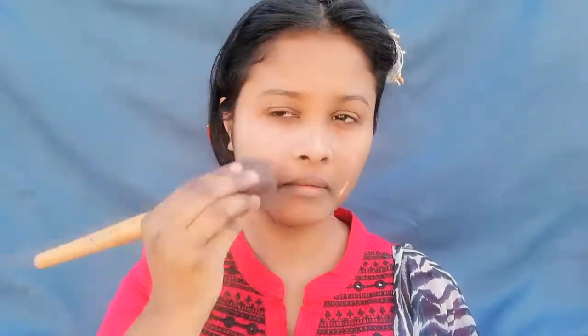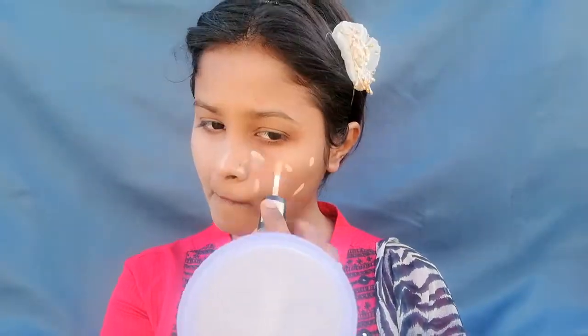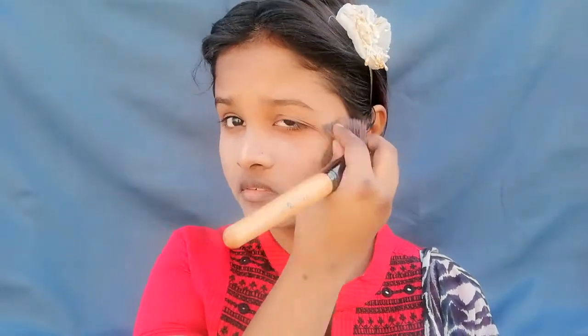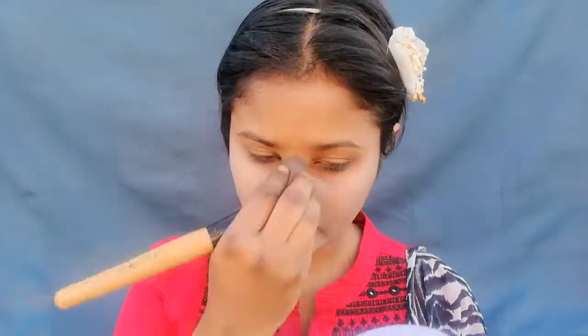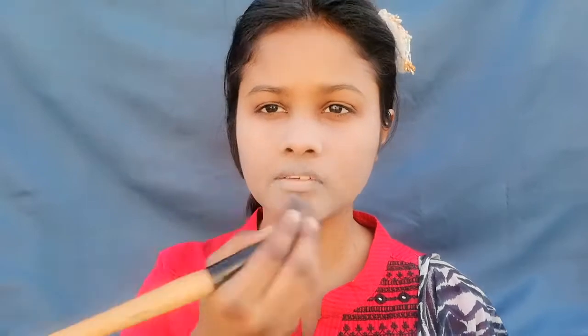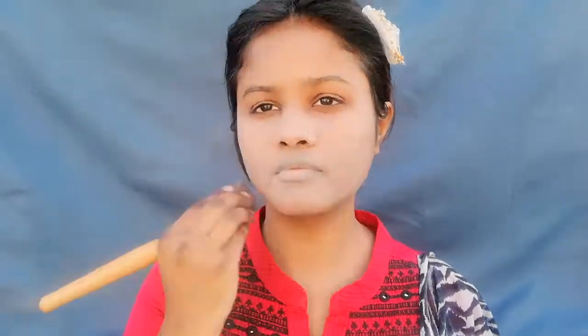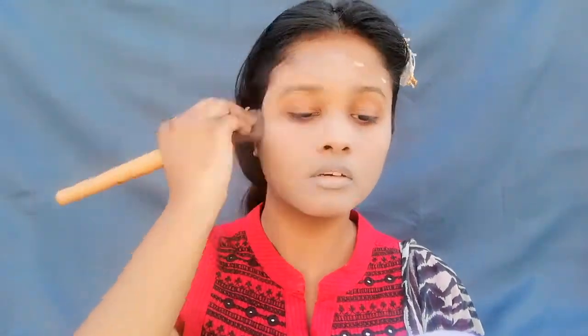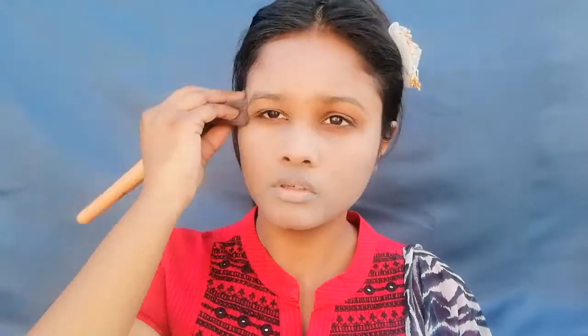Here I am taking Alvin 2-in-1 foundation and concealer. On one side we have liquid foundation and on the other side we have a stick concealer. I am taking the liquid foundation and applying it — it has a little thick consistency. My video was not on and I thought it was, so I was just doing the makeup. I saw the time increase and realized the video was on — that was the problem.